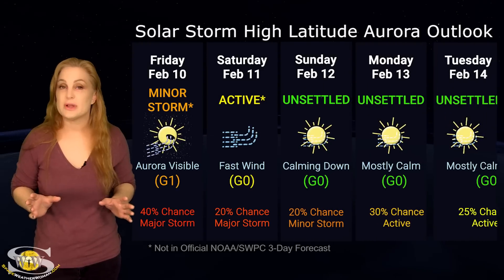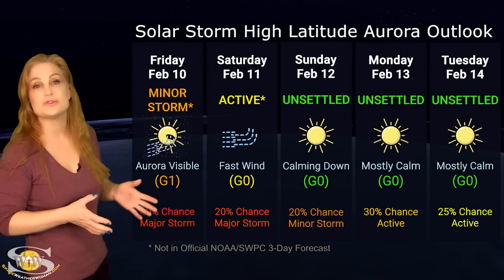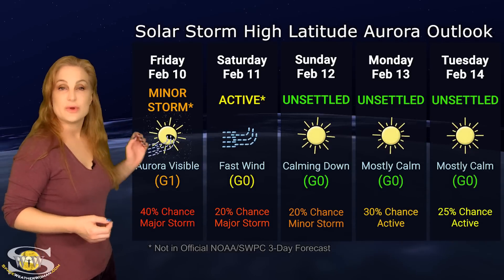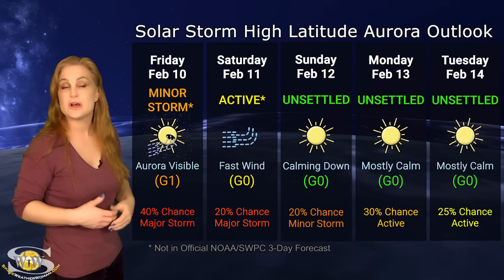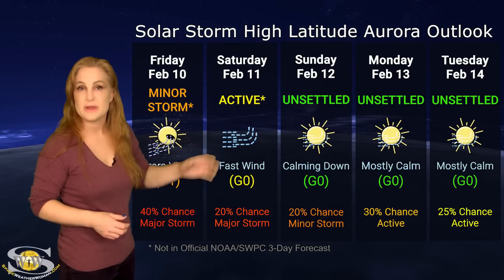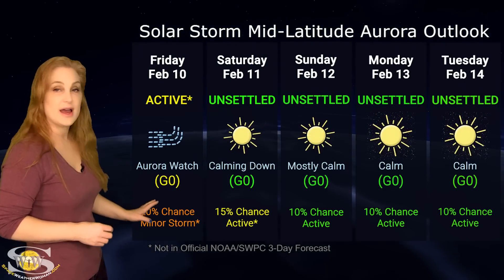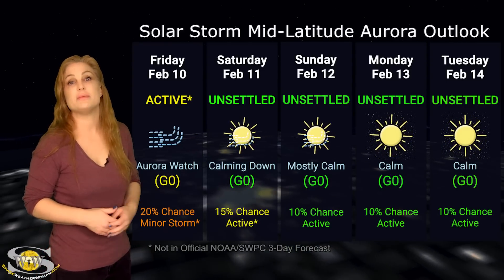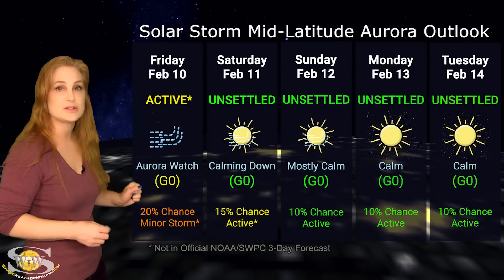Switching to your solar storm conditions and aurora possibilities over the coming week — we have been dealing with the fast solar wind from that coronal hole rotating in through the Earth's strike zone, giving us some decent active aurora, and some storming is expected to continue. At high latitudes, we are expecting up to minor storm conditions, but we do have about a 40% chance of a major storm, and these conditions could continue through the weekend. At mid-latitudes, we're expecting active conditions over the next day or so, with things beginning to calm down, and by Sunday things should be mostly calm — aurora possibilities are present even down into mid-latitudes, but it just won't last quite as long.